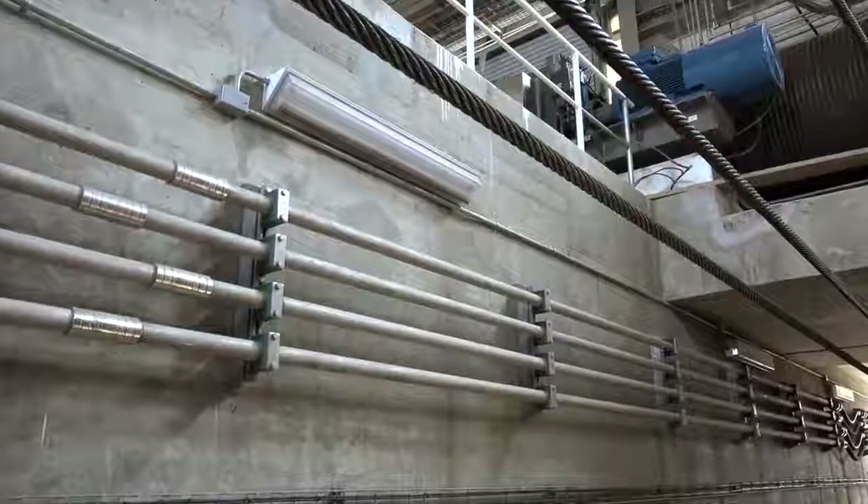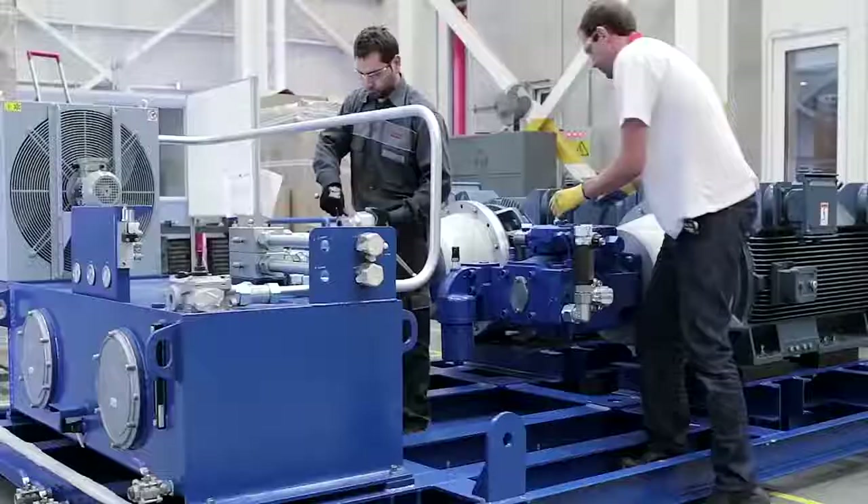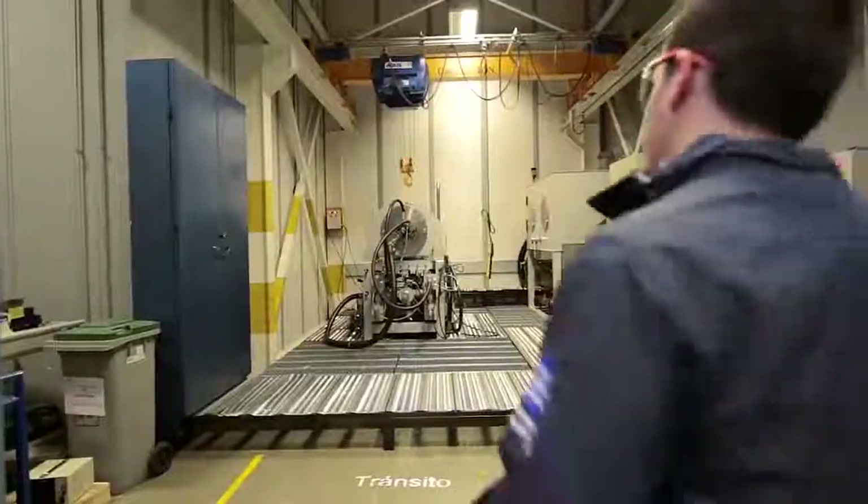Whether it's a newly built system or a retrofit of an existing system, Rexroth will work to provide the most energy and space efficient solution to maximize value.